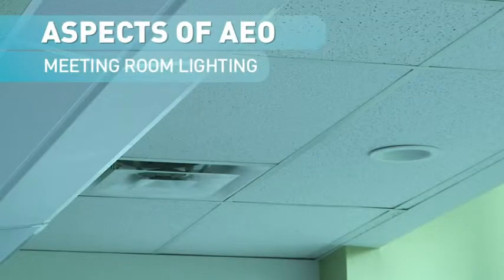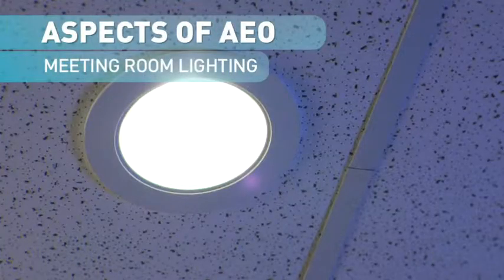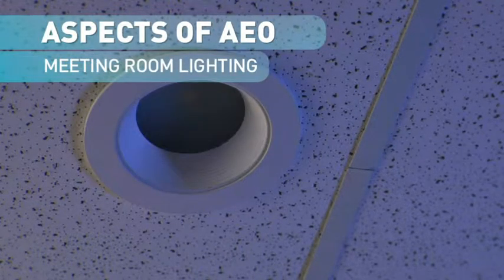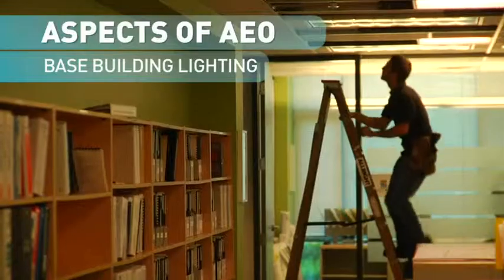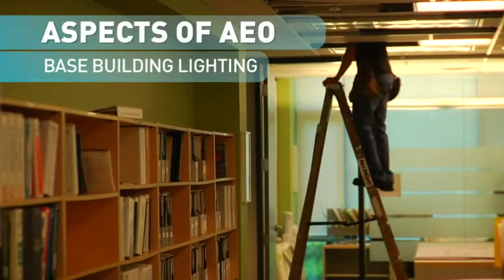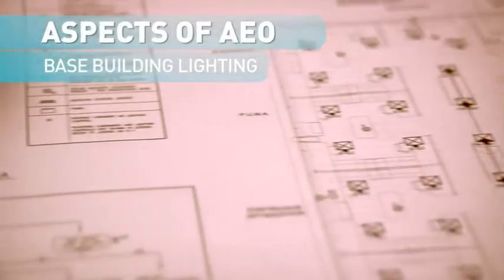We've looked at new designs for T5 dimmable systems. We've looked at LED and installed LED downlights to replace compact fluorescent and incandescent throughout the office. The next step for us is to look at our base building lighting system. The base building luminaire will be converted to not only allow for more efficient operation but also to have it controlled.